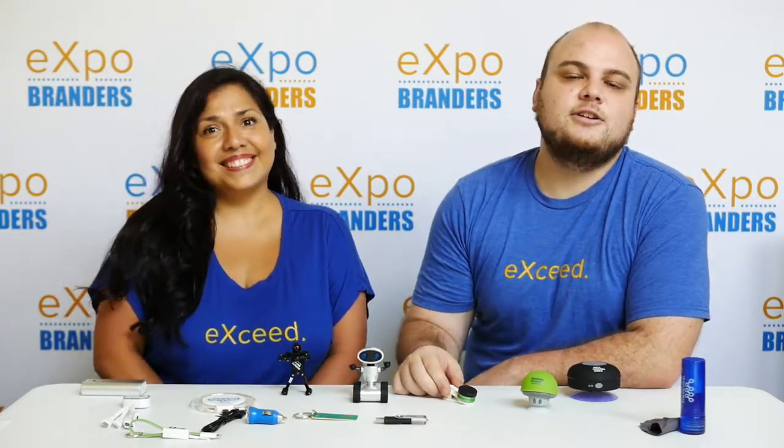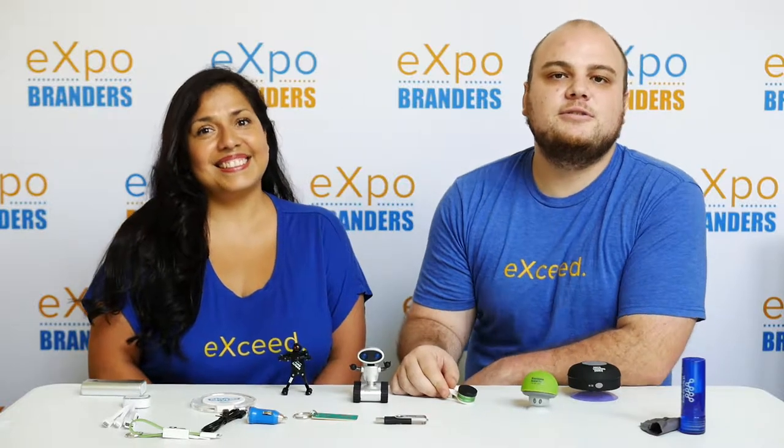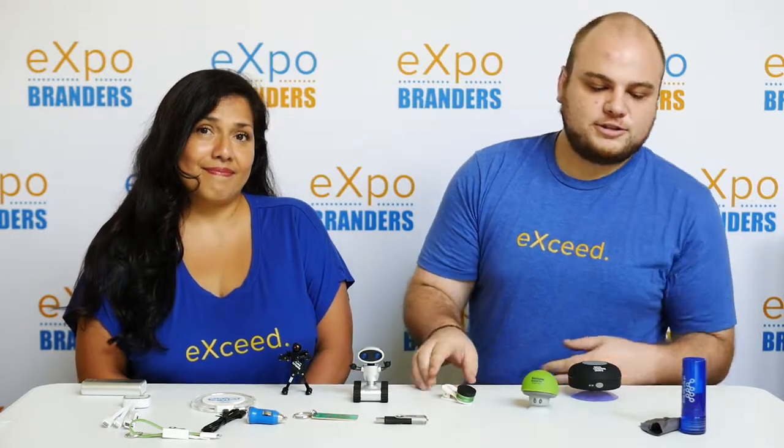Hi, I'm Connie. And I'm Josh. And we're your expert experts. Are you looking to do a tech lover promotion but don't know where to start? As you know, tech can be an investment, so you want to get it right the first time. In this video, we'll show you some of our clients' favorite tech in all budget ranges that you and your prospects will appreciate.